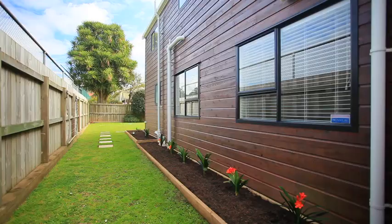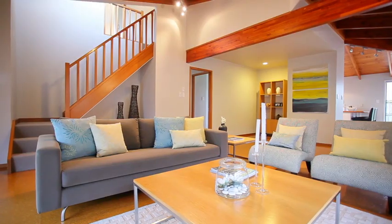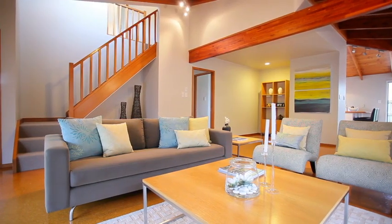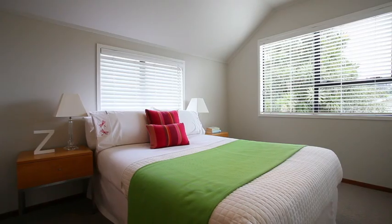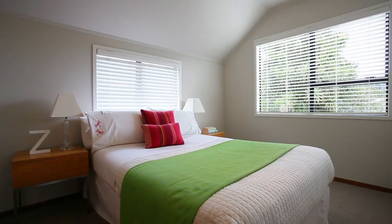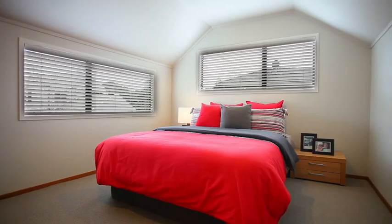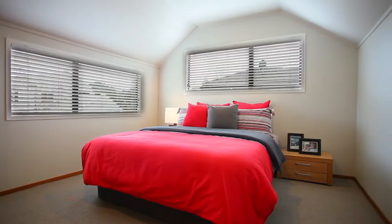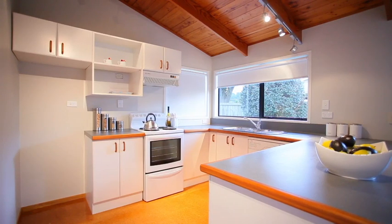Set well back from the street, the family will love this spacious and comfortable two-storey cedar townhouse, offering five generous-sized bedrooms plus separate study, two bathrooms, double internal access garage and separate laundry. The open-plan kitchen, living, dining and family areas open out onto a west-facing deck and garden, so there is plenty of space to spread out.